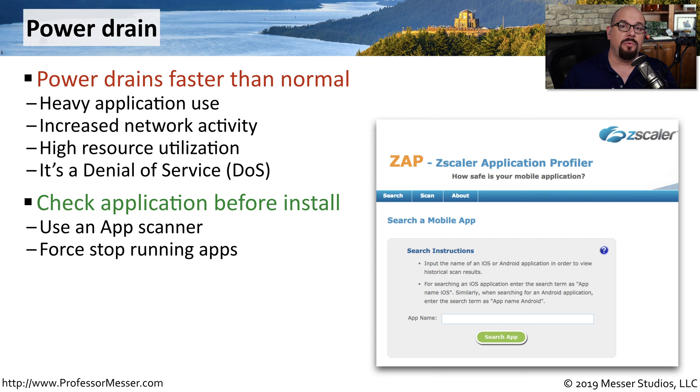Before installing an application onto a mobile device, you may want to check to see if that particular application is legitimate. Something like ZAP, which is Zscaler's application profiler, can give you information on how safe an application might be. If you happen to find an app that is using all of these resources, you may want to force stop that running app by using the built-in app cancellation features of your mobile device.